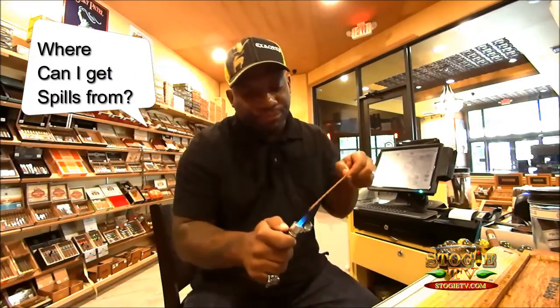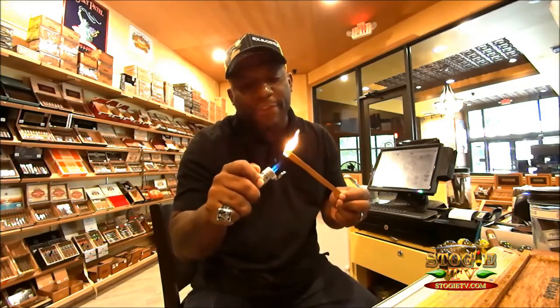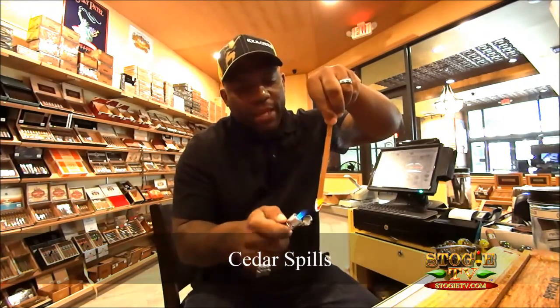Our question today is going to be: where can I get cedar spills from? Cedar spills to light my cigar. I get this question a lot — where do I get them from?